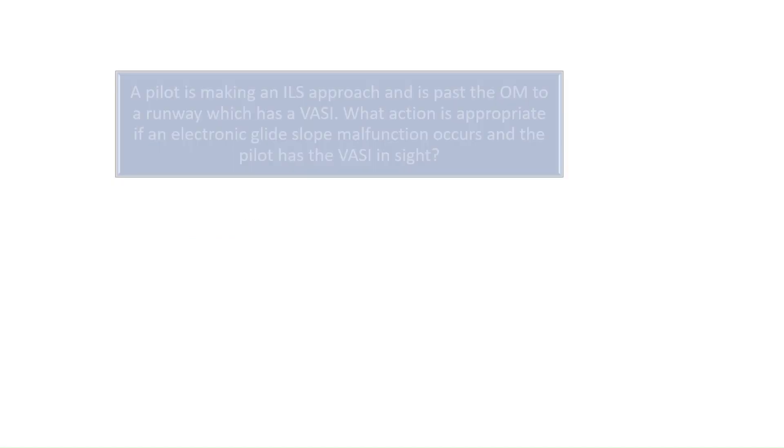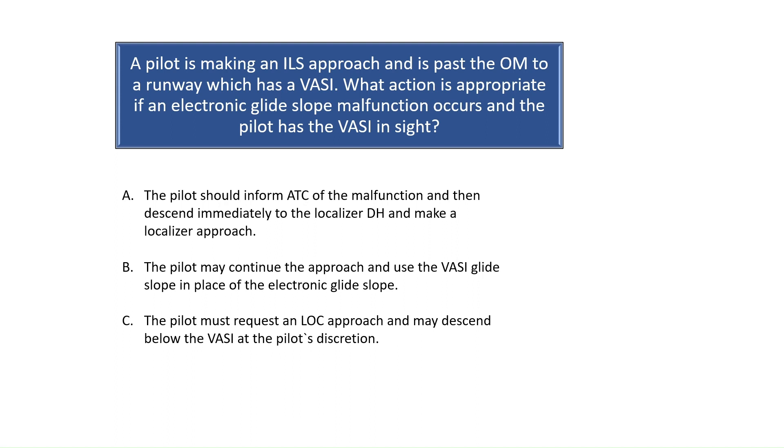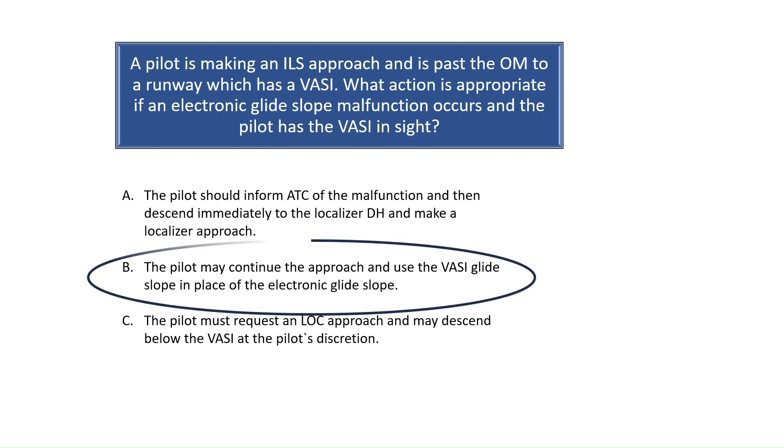Question 4. A pilot is making an ILS approach and is past the outer marker to a runway which has a VASI. What action is appropriate if an electronic glide slope malfunction occurs and the pilot has the VASI in sight? If the electronic glide slope fails while on an ILS approach and the pilot has the VASI in sight, the pilot may continue the approach and use the VASI glide slope in place of the electronic glide slope. See Chapter 2-1 of the Aeronautical Information Manual for more information on aeronautical lighting and other airport visual aids. The correct answer is B.